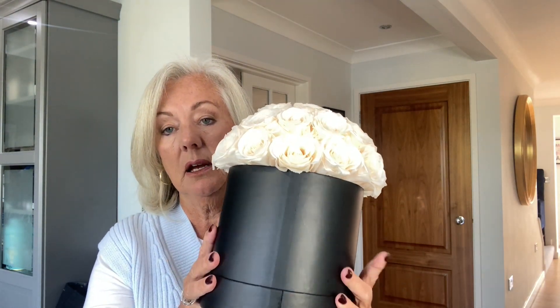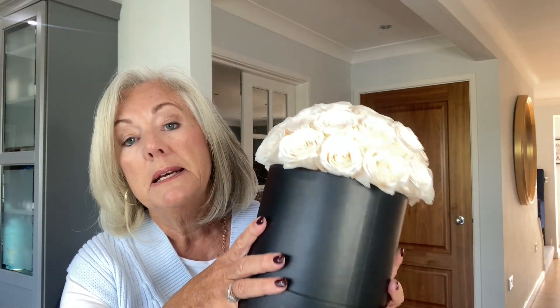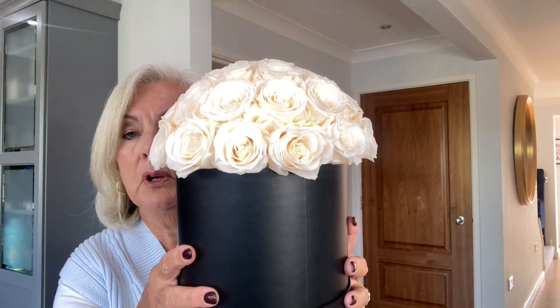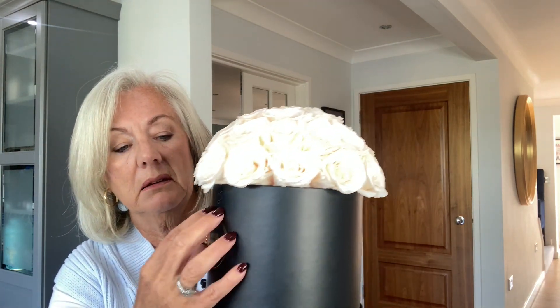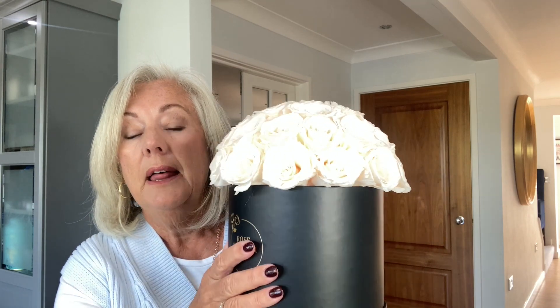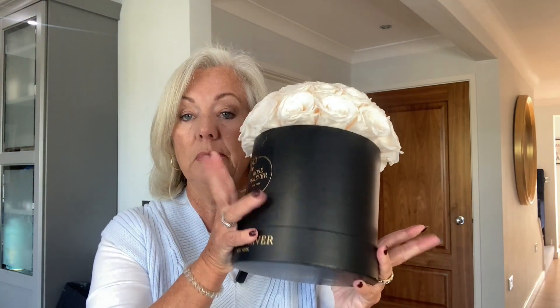I'll be putting the link and the discount code in the description box. They update their collections all the time so if there's nothing you like right now, hopefully something will come along. At the moment it was in the hall and now I've put it on the granite worktop. I'll probably put a big satin ribbon on it. I've got loads of ribbons and things. That's my Rose Forever gifted display — there are a lot of roses in there.